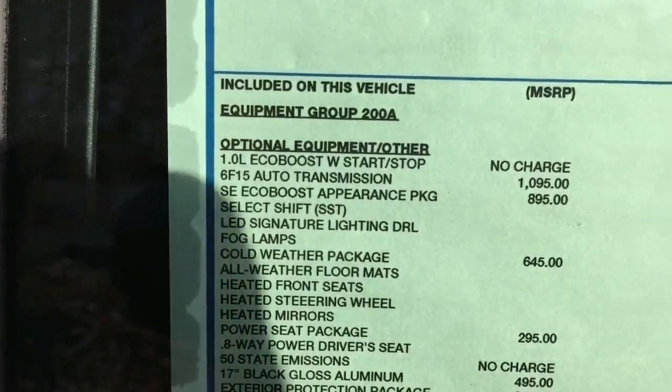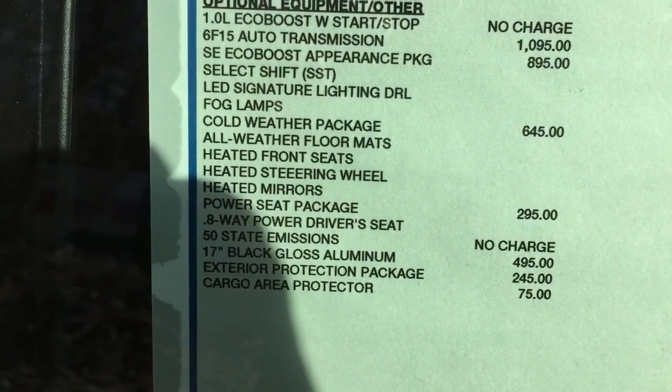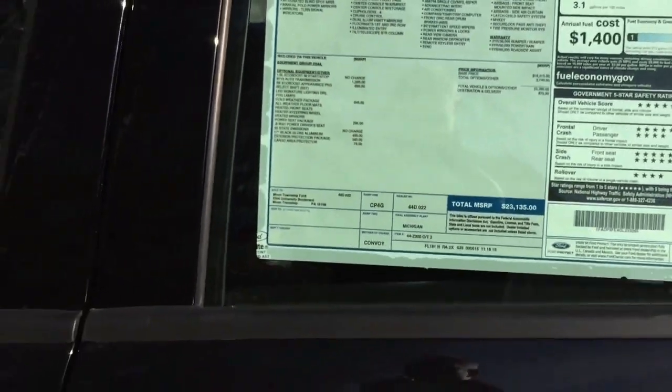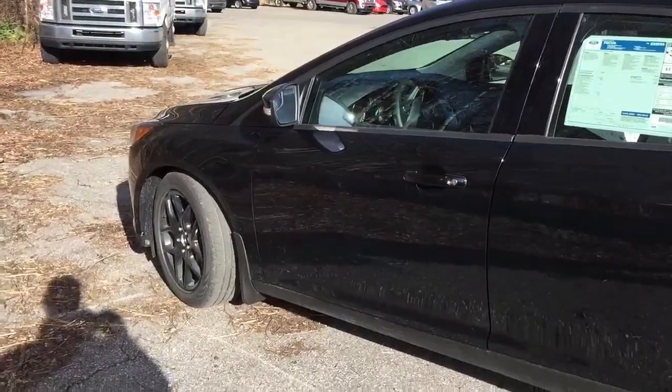It has the SE EcoBoost Appearance Package, which includes a heated steering wheel, heated mirrors, power seat package, cargo area protector, and more. We're going to go into more of that when we take a look at the interior of the car.